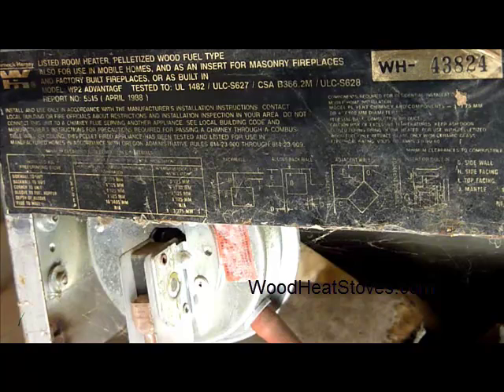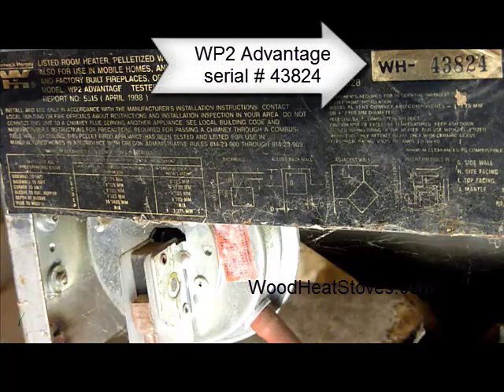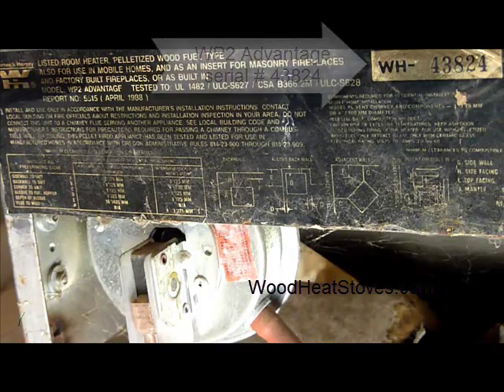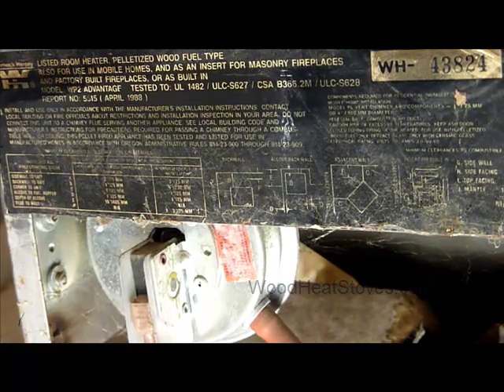Here we have another Whitfield Advantage called a WP2. The serial number is 43,824 — a much higher serial number range. Luckily, they use a lot of the same parts, but there are parts, particularly electronic components, that are different between the WP2s. So figuring out exactly which version of the WP2 you have is important in a lot of cases.